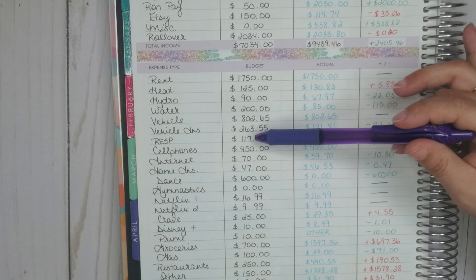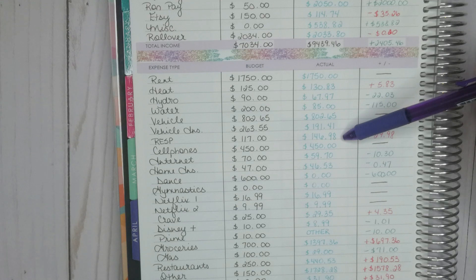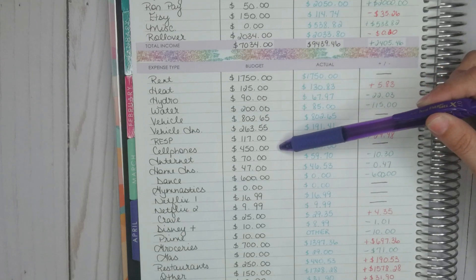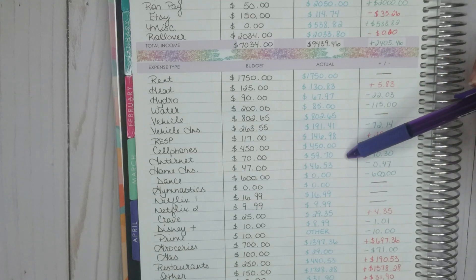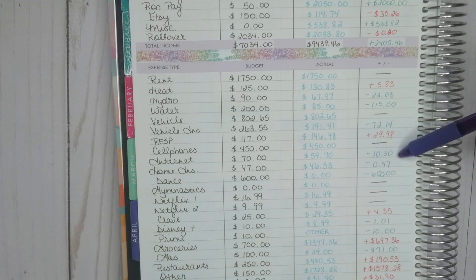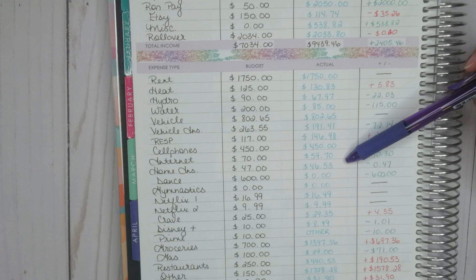RESPs: I was behind so I had to pay an extra fee — I had budgeted $117 but ended up paying $146.98, so over by $29.98. Cell phones: I budgeted $450 and paid $450. Internet: I budgeted $70 and it came out to $59.70, so under by $10.30.